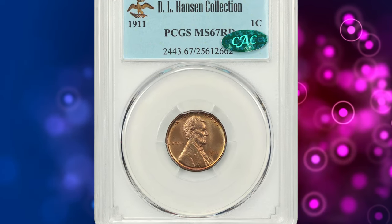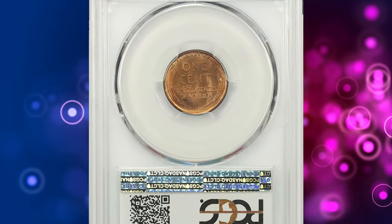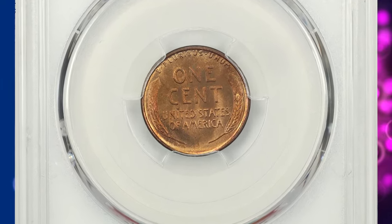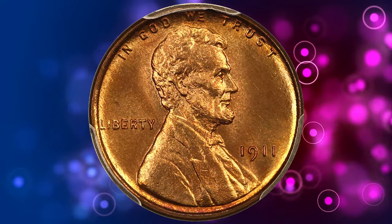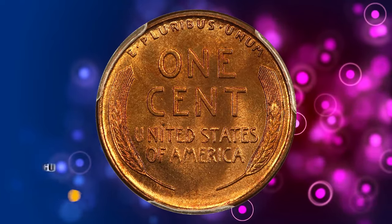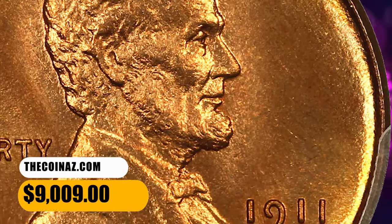Number 2: the 1911 Lincoln cent, graded Mint State 67 Red by PCGS and later confirmed by CAC — a scarce P-mint coin to locate with the red designation. According to David Lawrence Coin Auction, this penny displays an impeccable strike with rich, matte-like luster, and was CAC approved for quality and eye appeal. It ended up selling for $9,009.